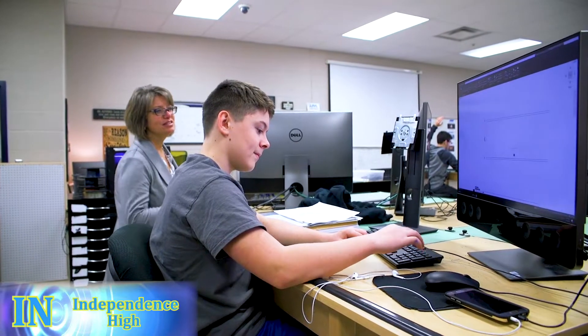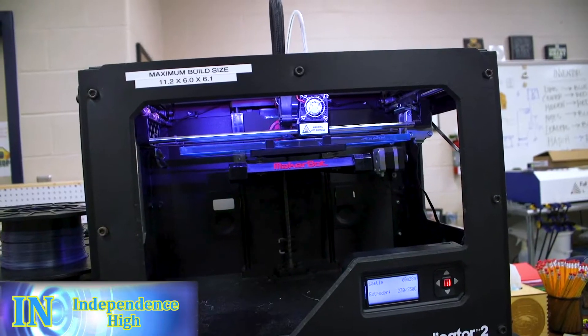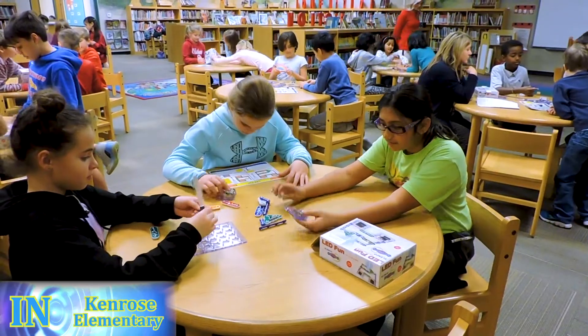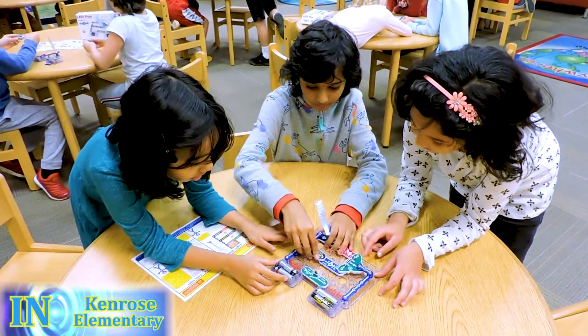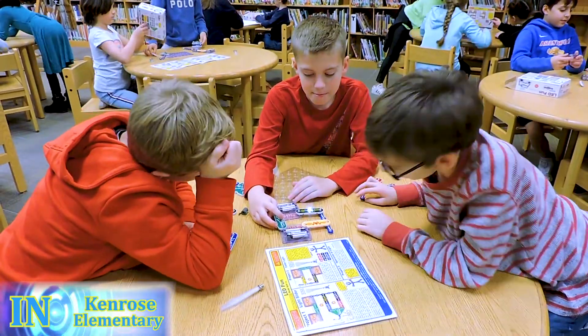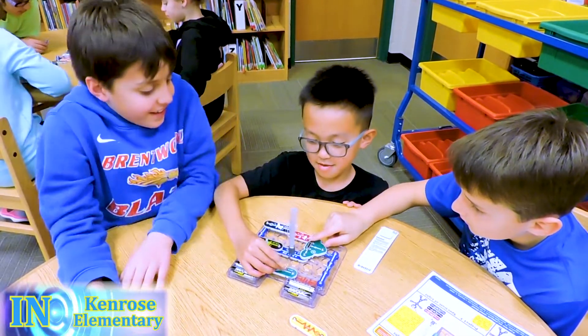I'm Matthew and we're building bridges in CAD and engineering. Today we are in library and we built circuit boards. We learned about an inventor named Nikola Tesla. He figured out a way to use energy without the risk of fire or sparks.